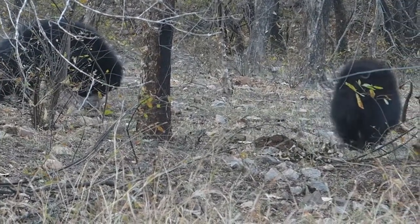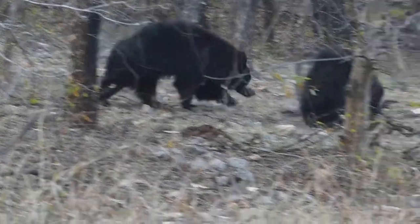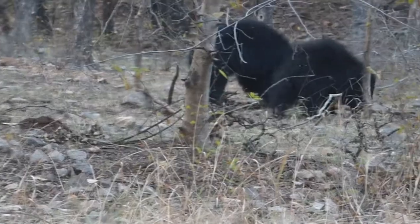Hope you like my video. To see more coming wildlife videos, please subscribe to my YouTube channel and give your valuable comment. Thank you very much.